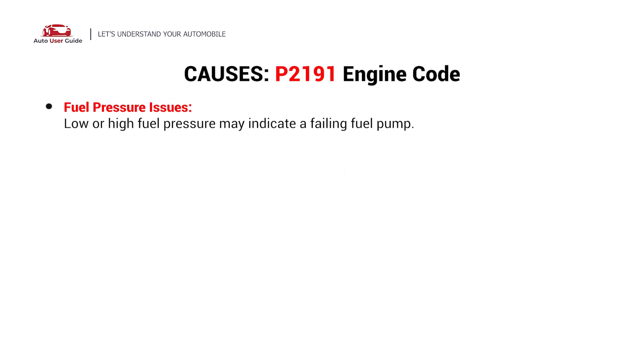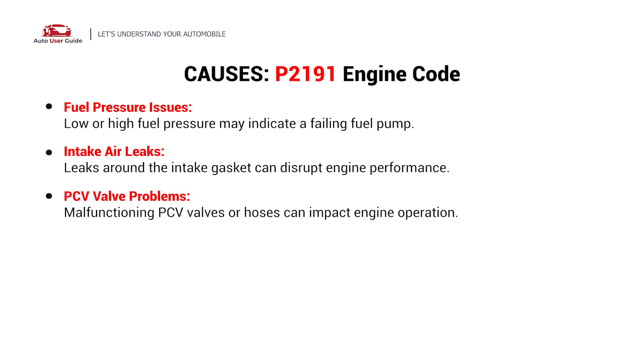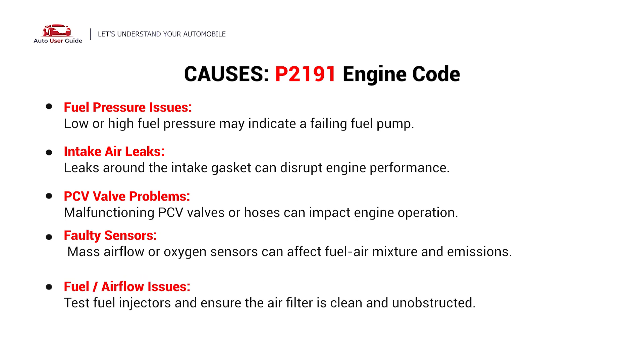Fuel pressure issues, intake air leaks, PCV valve problems, faulty sensors, or fuel and air flow issues.